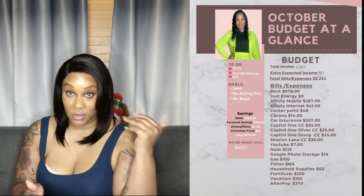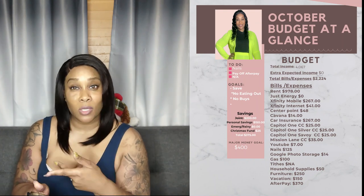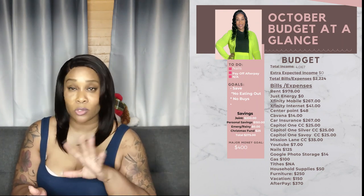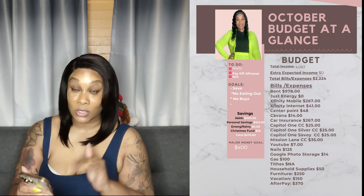What I'm reading on my phone you'll see over here, because I did a whole layout. If you want to know how to do this, you can do it on Canva — it's really easy, they have different layouts. So this is October's budget at a glance.